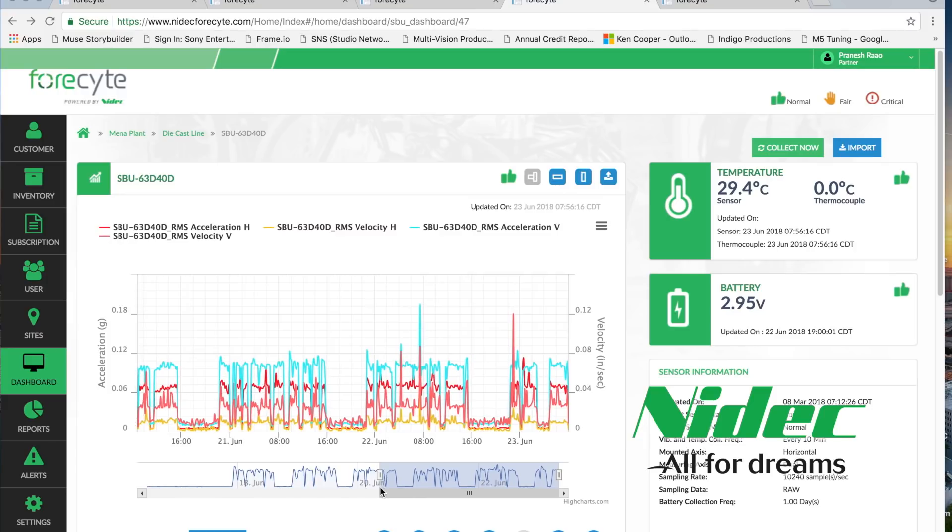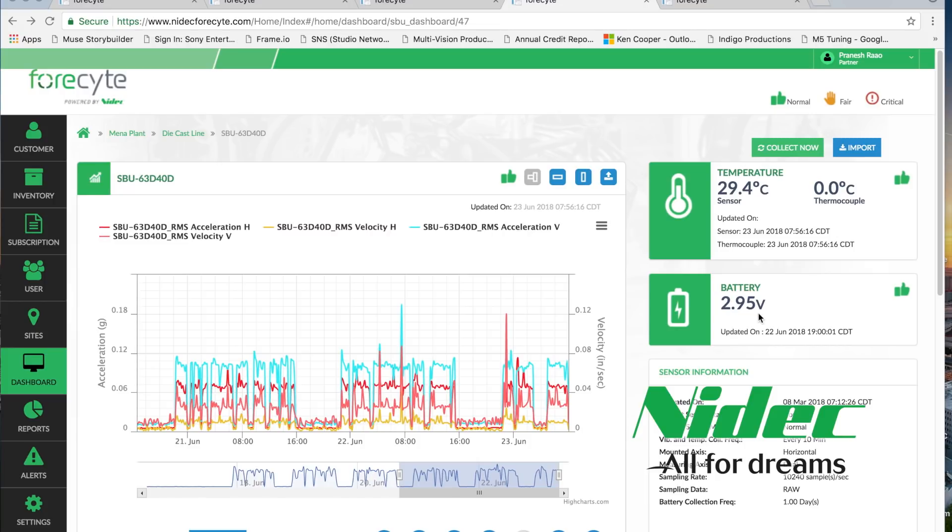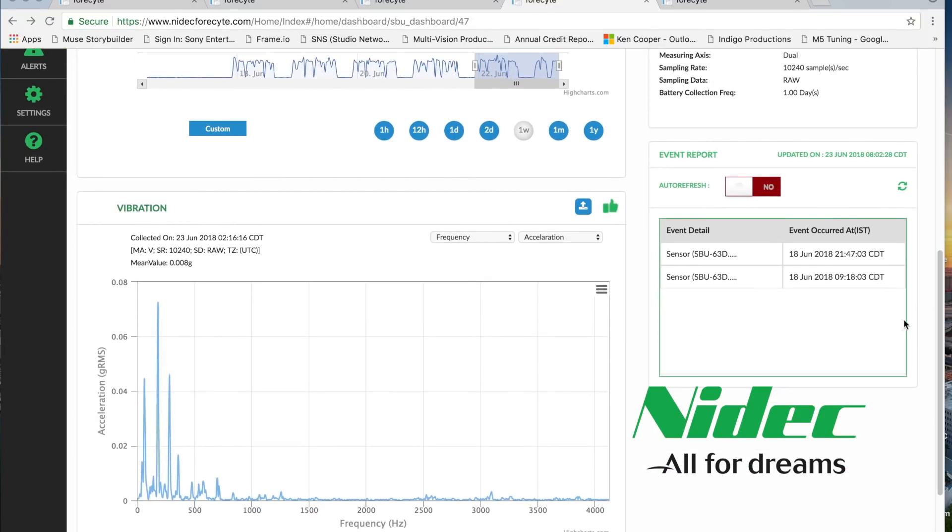You can easily zoom in using the mouse or the bottom graph. On the right side, you see temperature on the surface and external thermocouple, plus battery condition. You can select a specific data point and scroll down. In this graph, you can view and download detailed time and frequency domain data corresponding to the selected point. This allows you to not only understand the severity of the asset deterioration, but also identify the root cause.